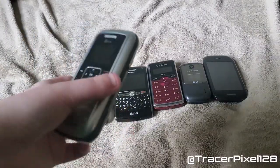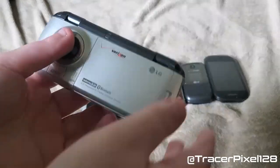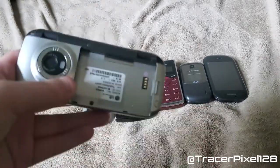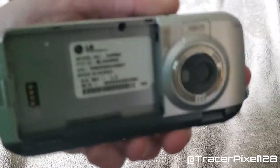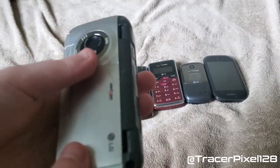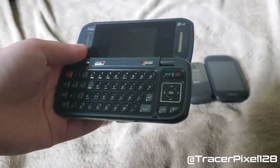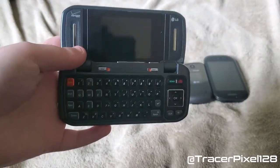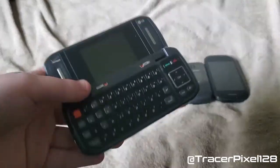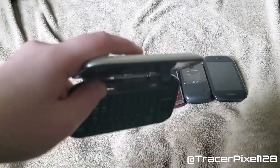Starting with, here is an LG NV — you've seen this phone on the channel before. It has a two megapixel camera, a removable battery, and this is the original model number, but it was called the NV. This was a messaging phone. This was the second phone my mom had on Verizon. The first phone she had was actually a flip phone, and she got that back in 2005.